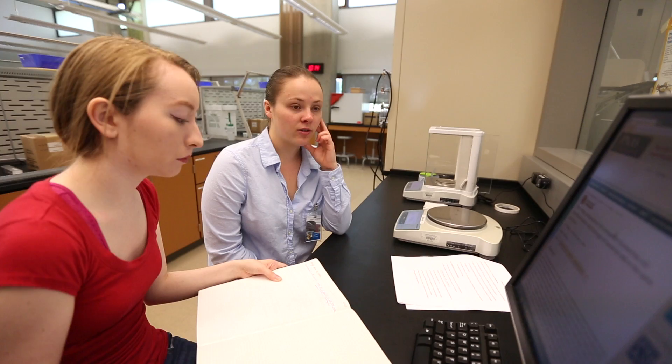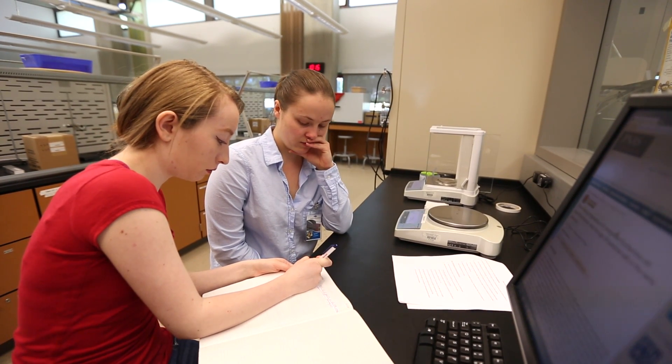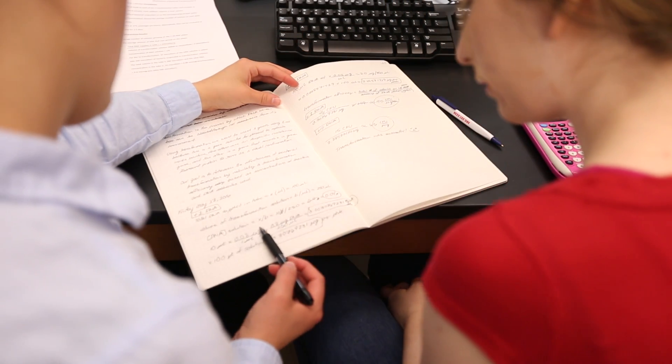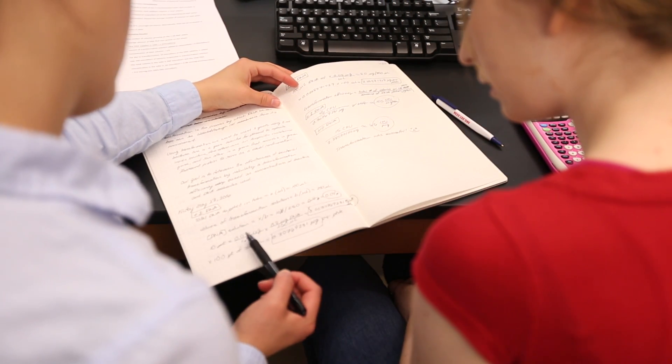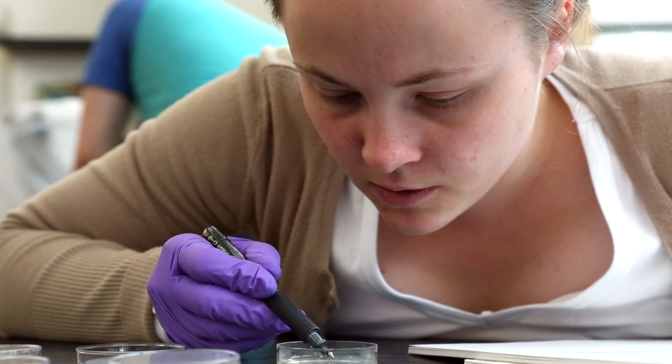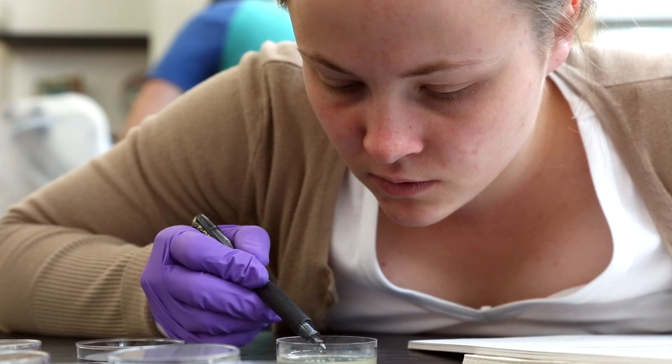Our undergraduate research project was funded by the Exceptional Faculty Award. We received this grant to introduce students to a research experience and to talk to them about what is the difference between taking a science lab course and actually being involved in undergraduate research.